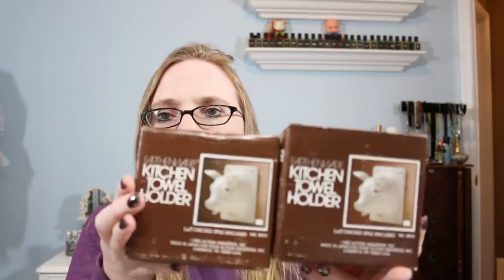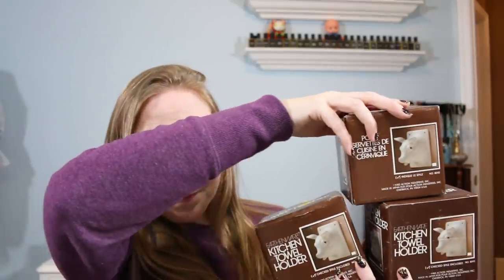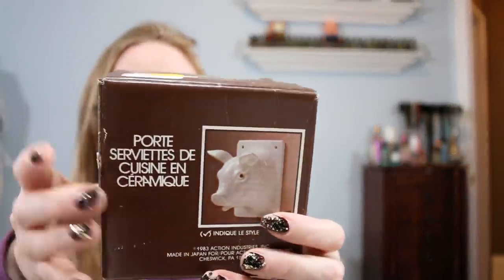One of the first things Eric was drawn to were these earthenware kitchen towel holders. I do believe these are marked Japan and they are from 1983. So there were five boxes all together and they hold your kitchen towels and they come with different animals. There are two pigs, a piglet, and two ducks. I will probably put the pigs together in one lot and the ducks together in another. They're actually selling pretty well, surprisingly, from around $25 to $30. That's pretty good, and they're brand new still in their original boxes.